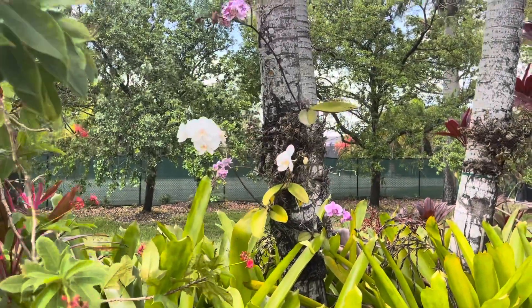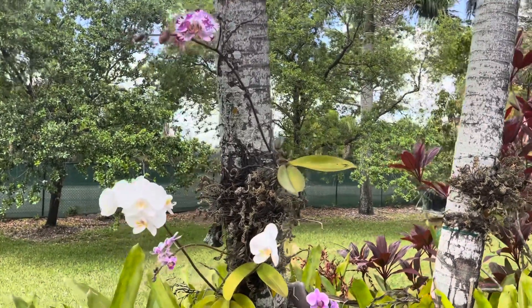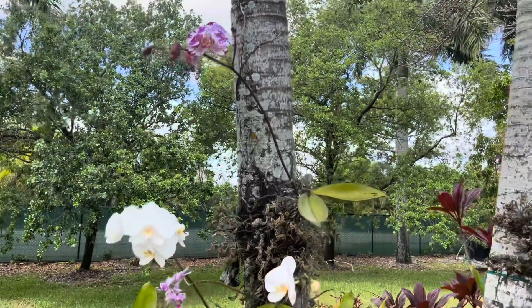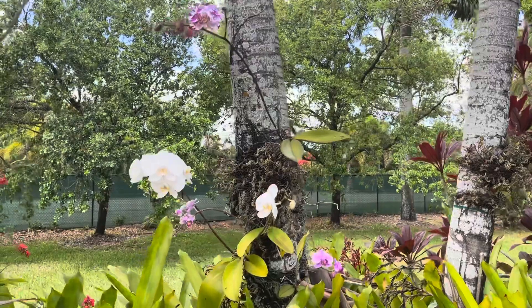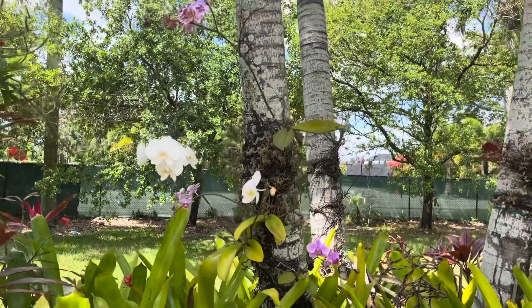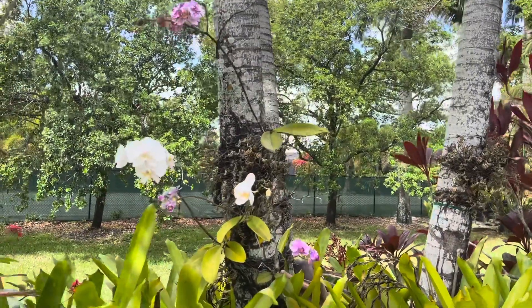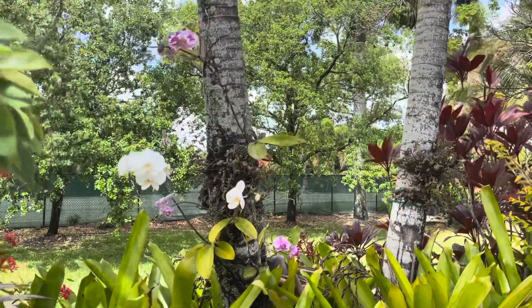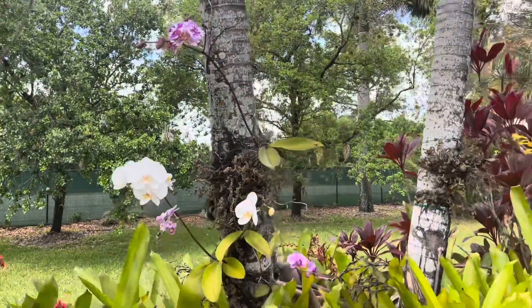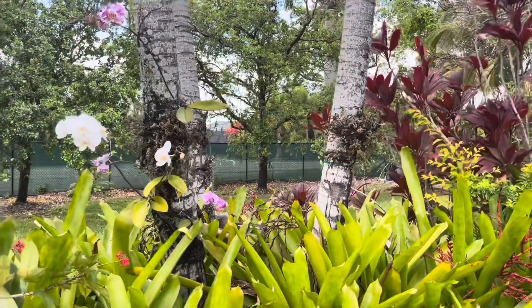Let's start here with my Phalaenopsis orchids. These are mounted on my palms and they love it. They're sometimes in direct sun depending on where they're located in the garden and they bloom non-stop. I almost never water and almost never fertilize them — not that they don't need water, but since I live in South Florida it rains a lot, so I let the rain water them. If it hasn't been raining for a long time I'll come out with a hose and give them a good spray. If I have some leftover fertilizer I'll spray just a little bit, but that's about it.